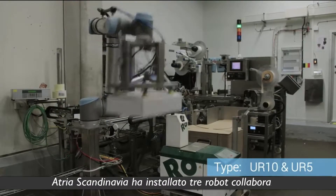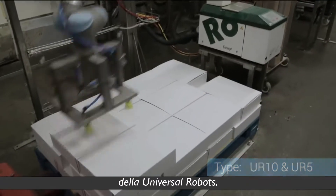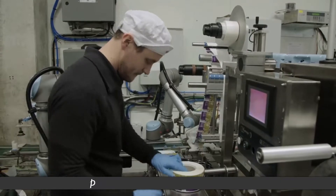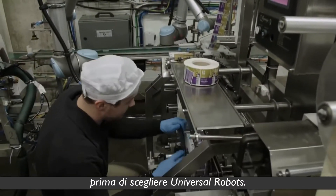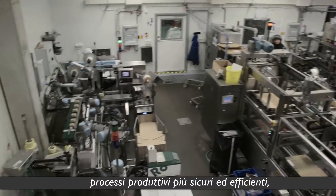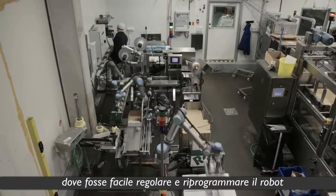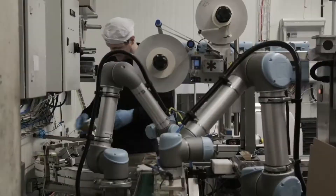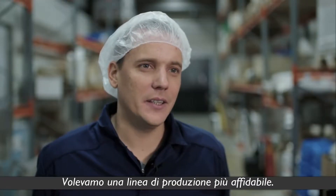Atria Scandinavia installed three collaborative robots from Universal Robots. The factory in Skina looked into several options before choosing Universal Robots. Our goal has been to establish a safer and more efficient process where it's easy to adjust and reprogram the robots and where we don't need as much personnel. Quite simply put, we wanted a more reliable production line.